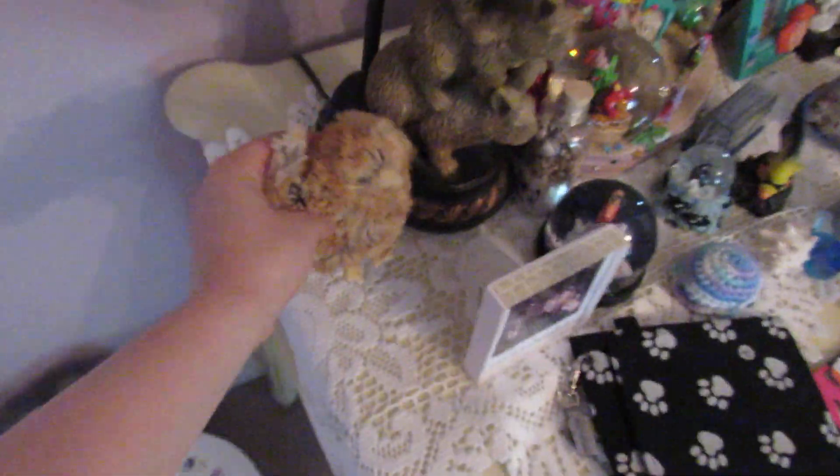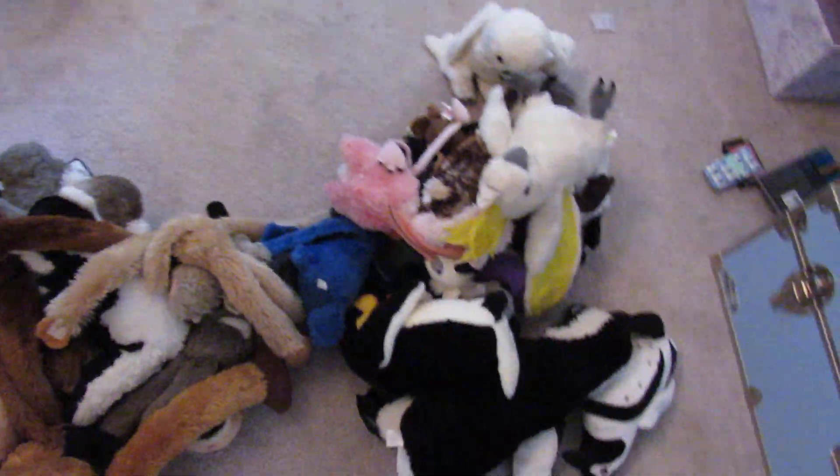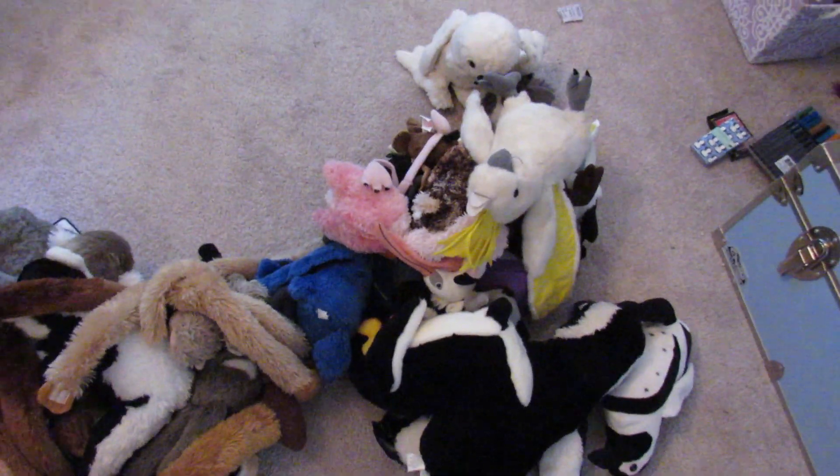So those are all my birds and stuff. Now moving on. Bye!